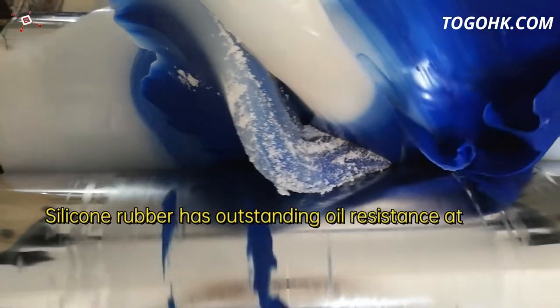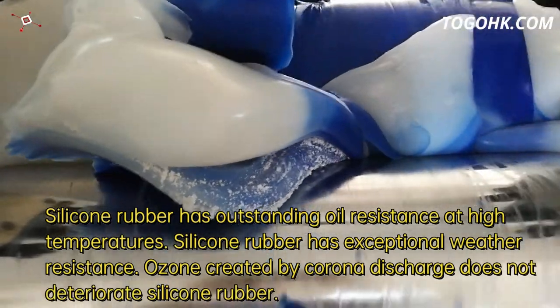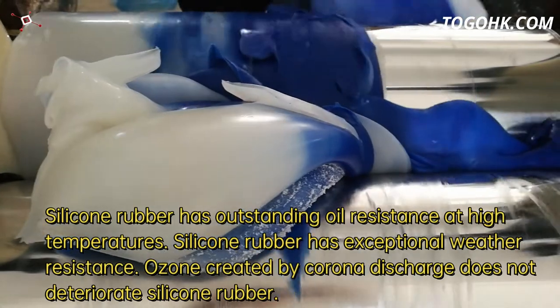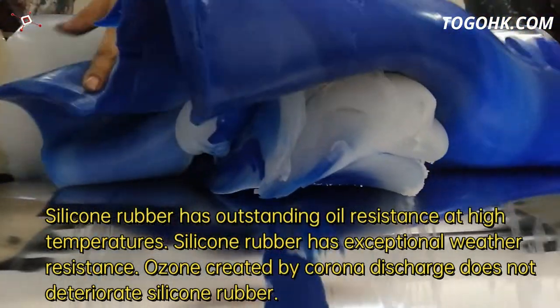Silicone rubber has outstanding oil resistance at high temperatures. It also has exceptional weather resistance. Ozone created by corona discharge does not deteriorate silicone rubber.